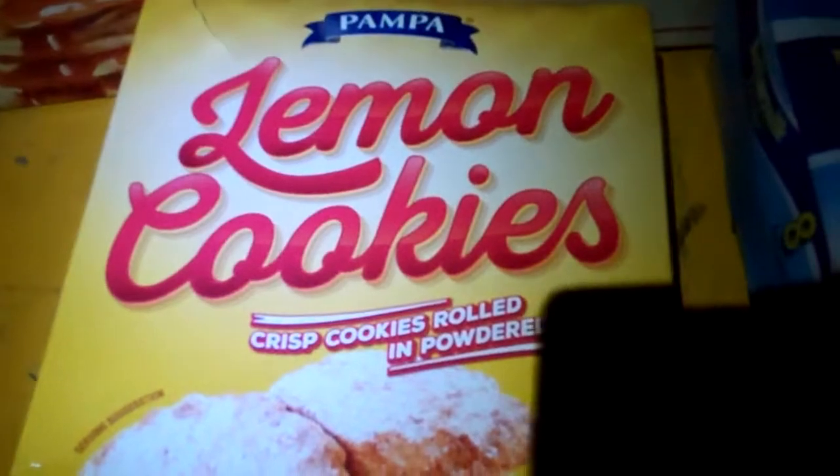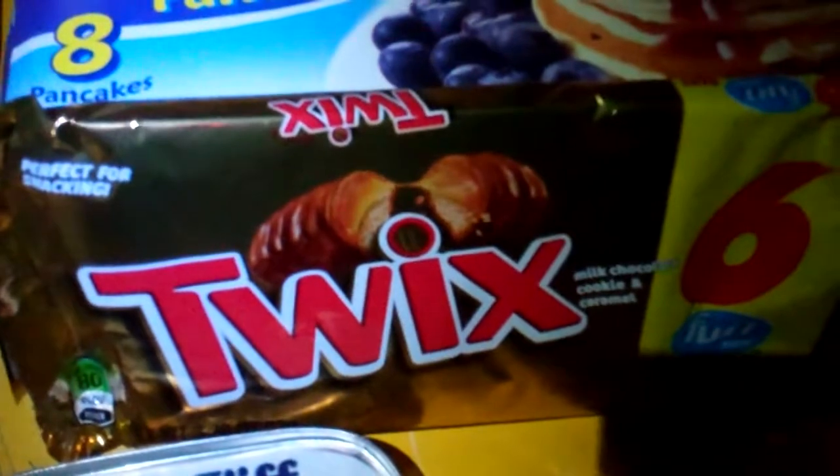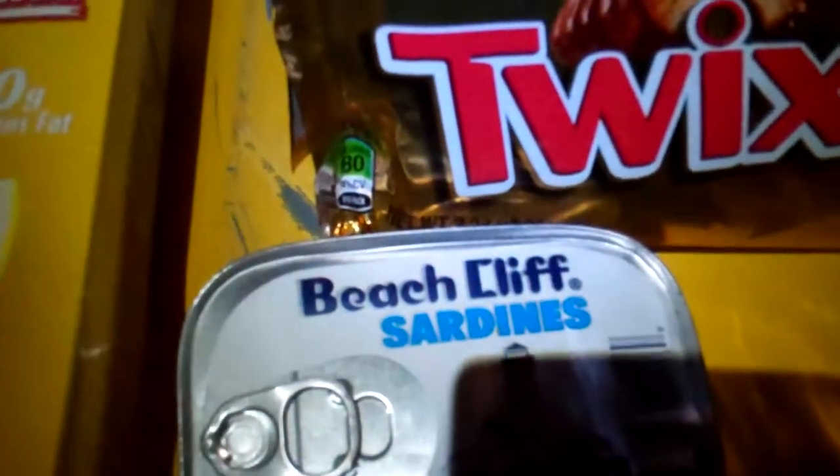And some lemon cookies — just one box of those. Twix, fun size. There's two missing out of there. And some sardines.